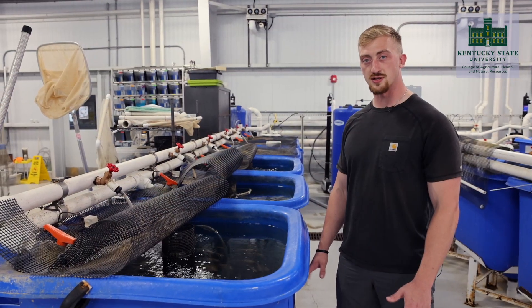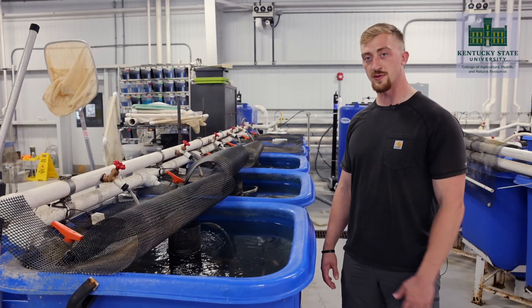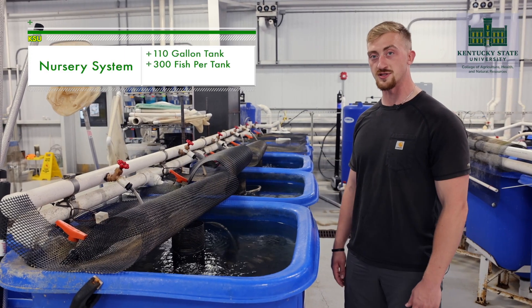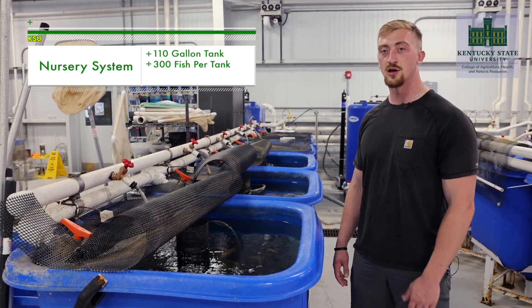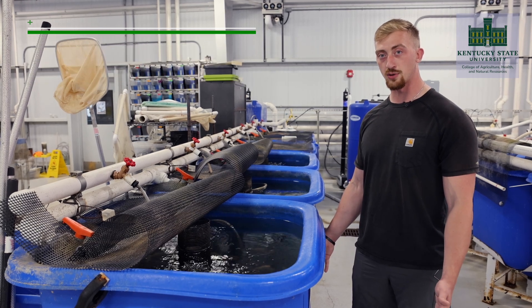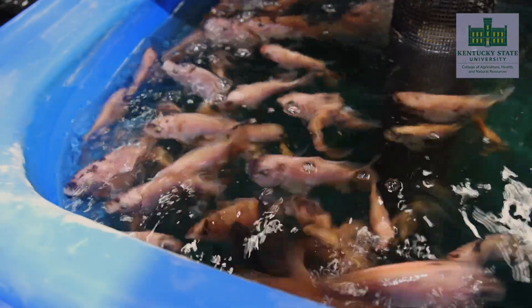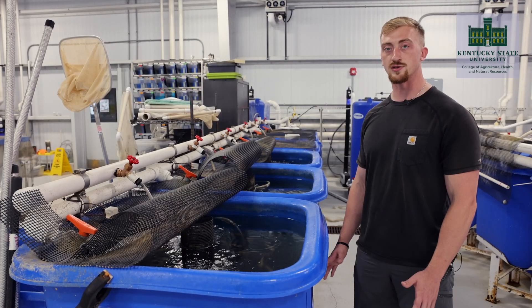This here is our nursery rearing system. After the fingerlings are a half gram in the hatchery, we'll move them over to the nursery system. Each of these tanks is 110 gallons and we typically stock them with 300 fish. This is an important part of the fingerling rearing process because these fish will stay in these systems until they're about 15 grams, which typically takes 50 days or more.